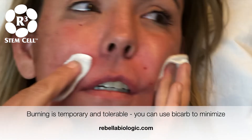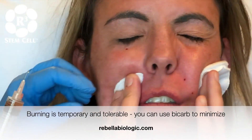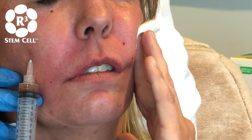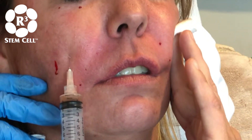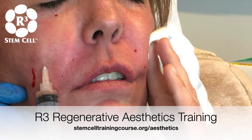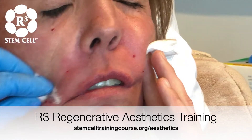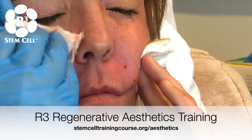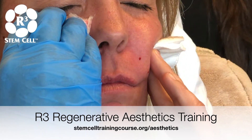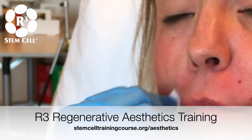Do you ever mix bicarb with it? I do, and I normally do mix bicarb. How much bicarb would you put in that syringe? One cc. So to cut down on the sting you can put one cc of bicarb. The sting lasts less than ten minutes — really it's more like five minutes.